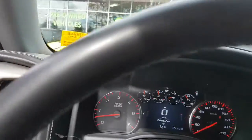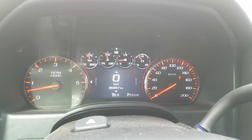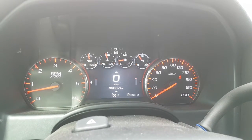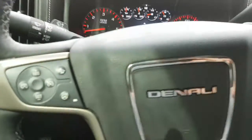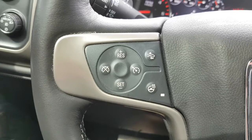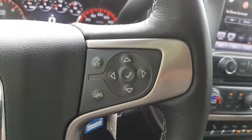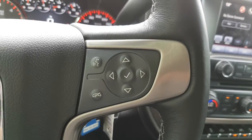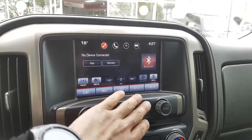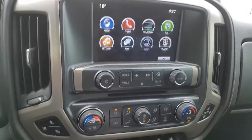With the Denali you get the fully digital driver information center, and you can actually pick different themes as well. This one has 36,867 kilometers on it, so there's plenty of factory warranty left. You also have Forward Collision Alert on this one. There's a nice heated steering wheel, all your cruise control options, and all of your infotainment controls on the right-hand side. You have a nice big screen, and this one does have Apple CarPlay and Android Auto as well.